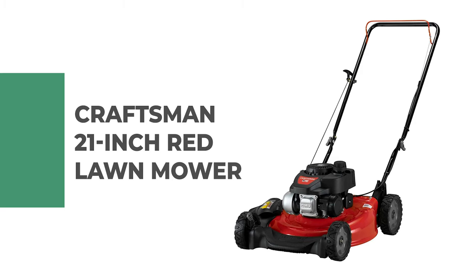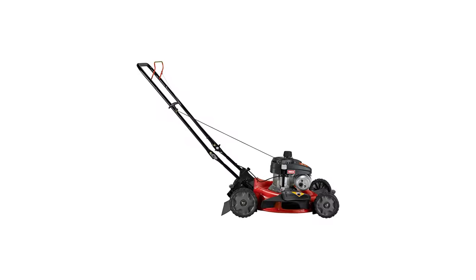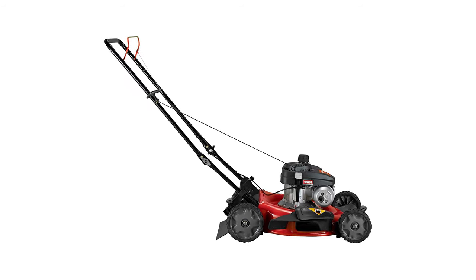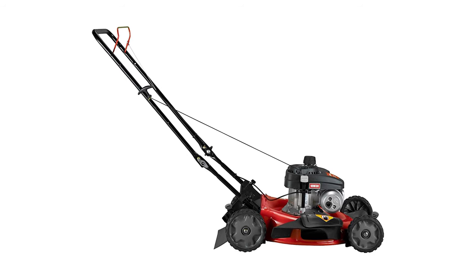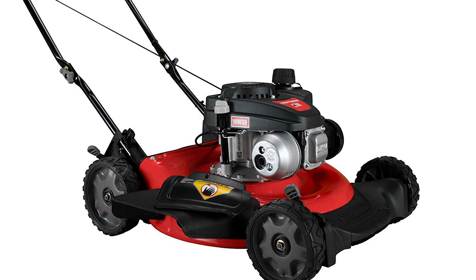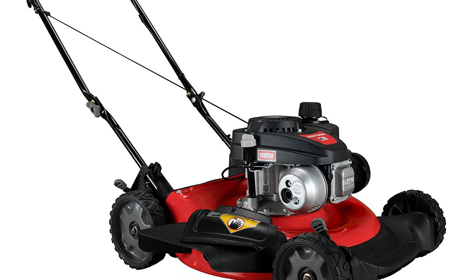Number 8: Craftsman 21-inch Red Lawn Mower. If you're looking for a lawn mower under $300, look at this Craftsman 21-inch red lawn mower. The Craftsman is without doubt one of the best gas lawn mowers you can buy for under $300. It's a fairly bare-bones model but it does all the basics well, and that's what counts. It is ideal for smaller yards, featuring a 140cc OHV engine with an easy and reliable starting system — no prime, no choke. The two-in-one deck allows you to mulch and help put nutrients back in your soil for a healthy lawn.